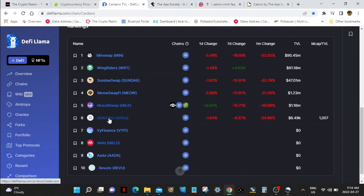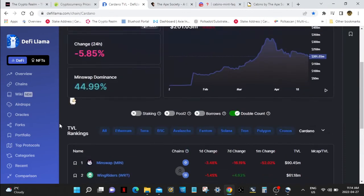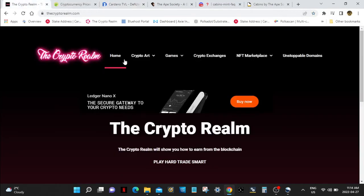ADACs — not doing too good. But come to the Crypto Realm — we've got crypto art, games, crypto exchanges, NFT marketplaces. Get yourself a domain too. Thank you everybody, have a good one. Bye-bye.